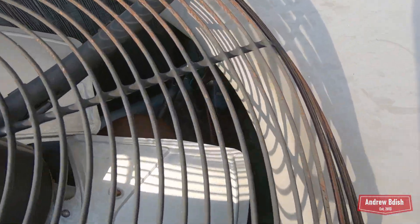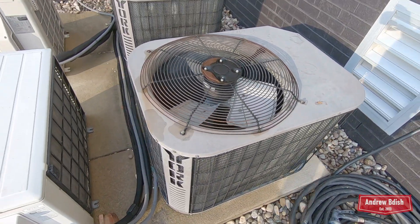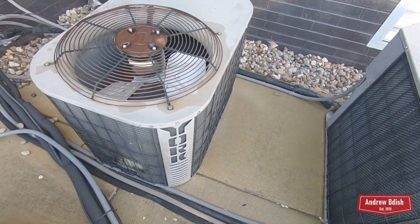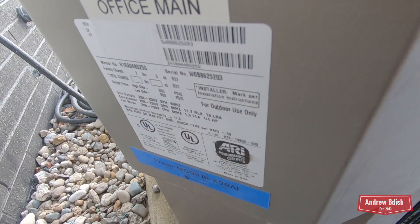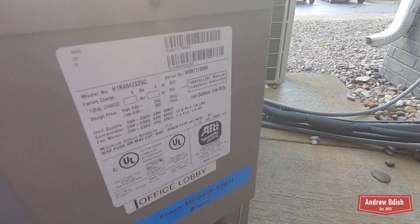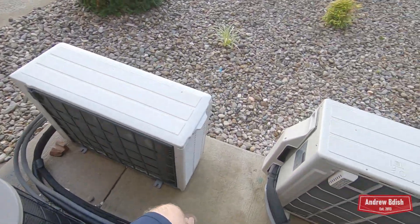This one was running constantly when we first got here, but I didn't get a chance to film it, and I haven't seen it running since. So I've got Bristol compressors. I wanted to get startups of both of these, but that didn't happen. That is a four ton from 2008. This is a new one — I think 2008 was the last year they were making these. This is the 3.5 ton from 2007, and they have not been running. We just got a pretty bad storm, so that's why the suction lines are wet.